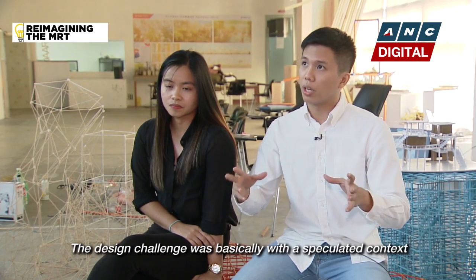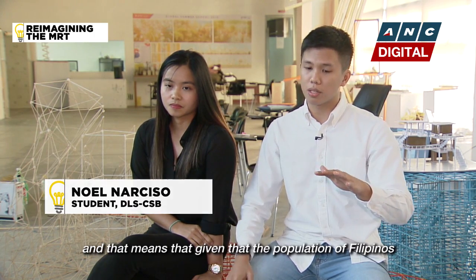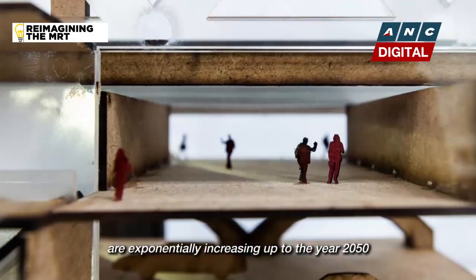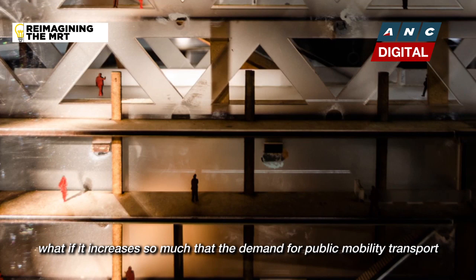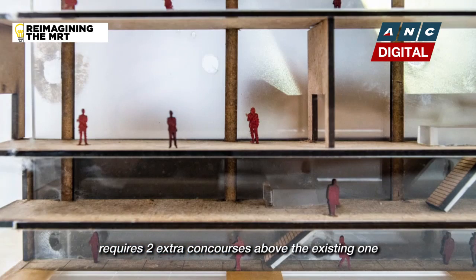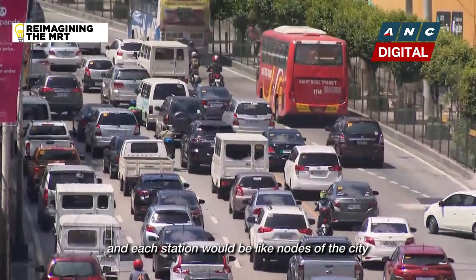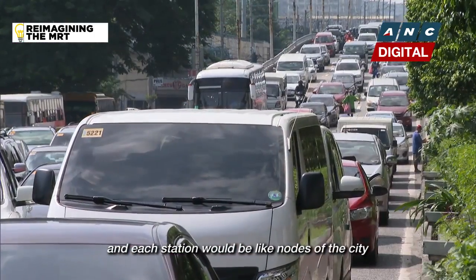The design challenge was basically with a speculated context — given that the population of Filipinos is exponentially increasing up to the year 2050, what if it increases so much that the demand for public mobility transport requires two extra concourses above the existing one? We imagine EDSA to be a spine of a growing city, and each station will be like nodes of the city.